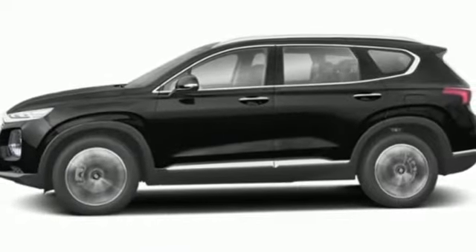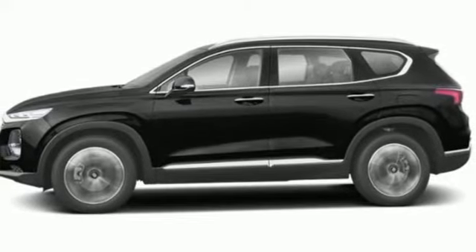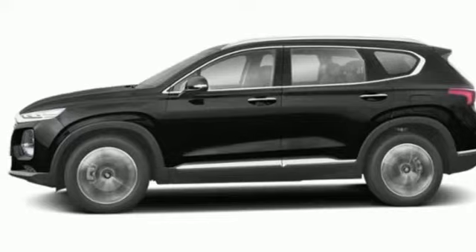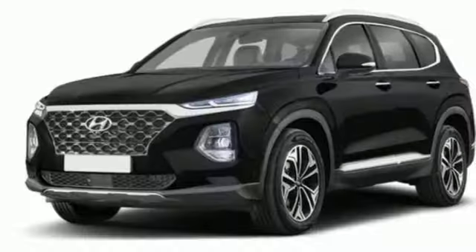Rear parking sensors, dual zone climate control, memory exterior door mirror settings, streaming audio, hands-free liftgate, inductive device charging, and automatic transmission.